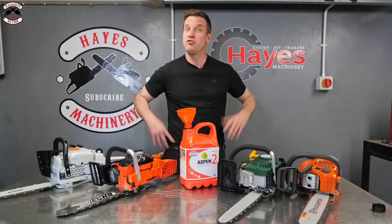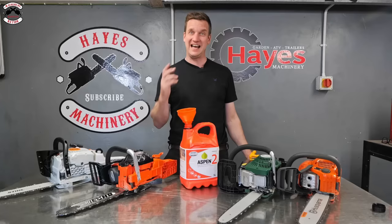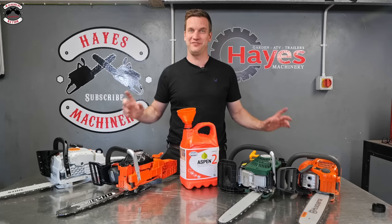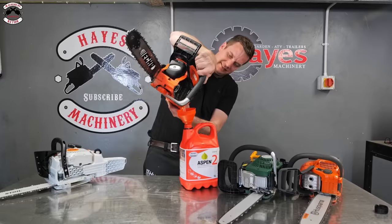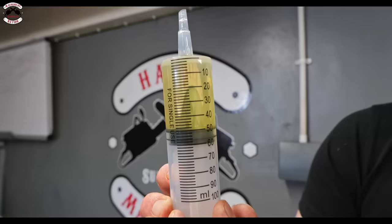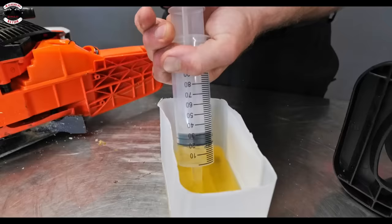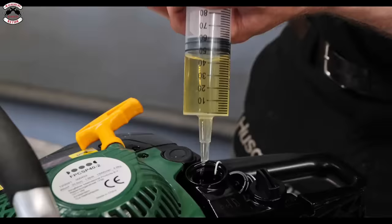Now it's time for the fuel efficiency test. We're going to drain all the tanks from the previous tests, then put exactly 50ml of Aspen fuel into each saw and see how many cuts of timber we can get out of each one.